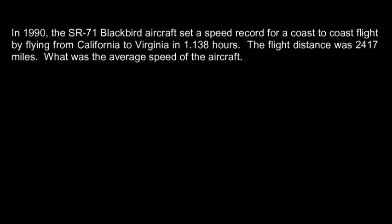Here's another example involving an extremely fast object. In 1990, the SR-71 Blackbird aircraft. This is a kind of famous aircraft. It was built 30 or so years ago, and it was originally intended to be a fighter plane.